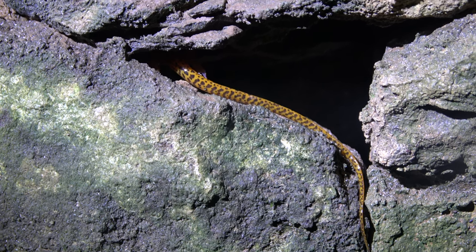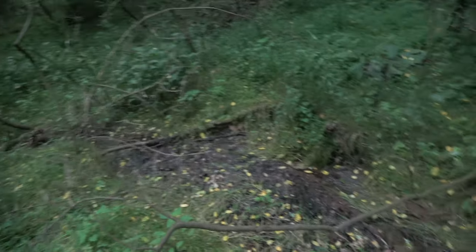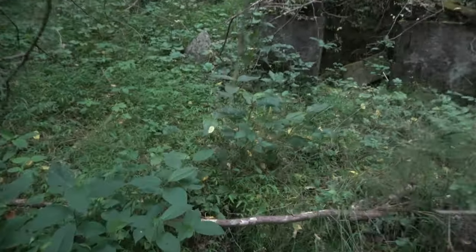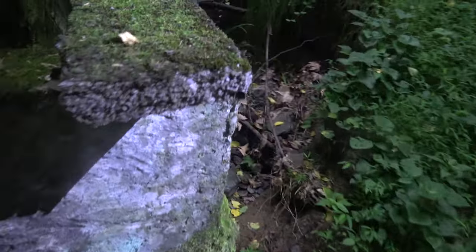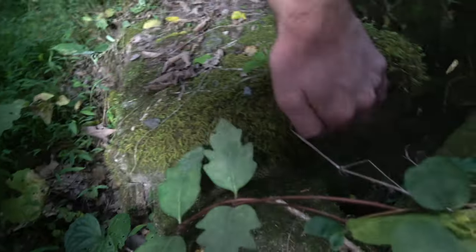So we followed up the stream that feeds into the old pump house, and we have another old abandoned spring-like structure right here that we're going to check out. I think this could be another good spot. Nothing — it's dry.